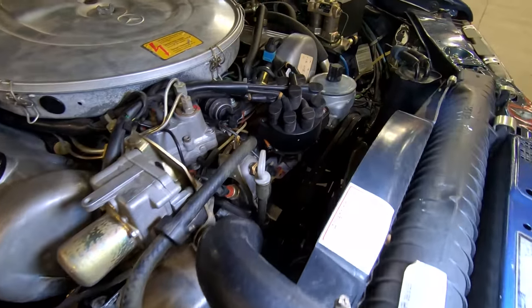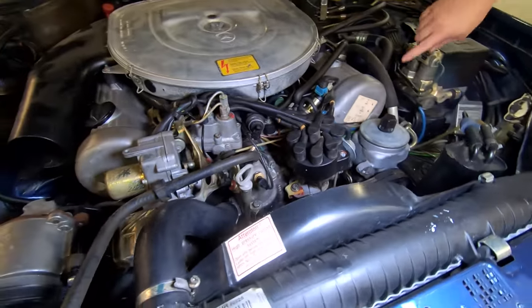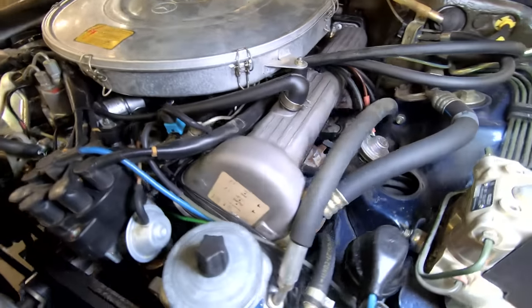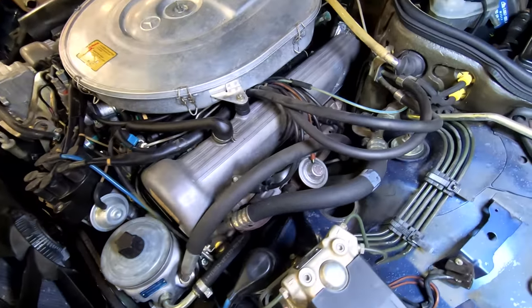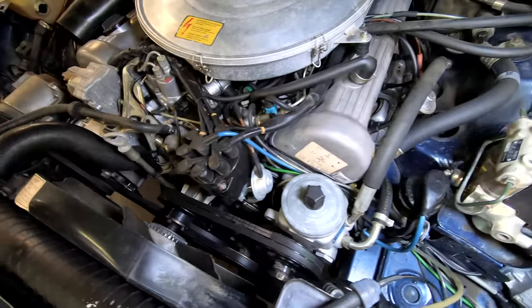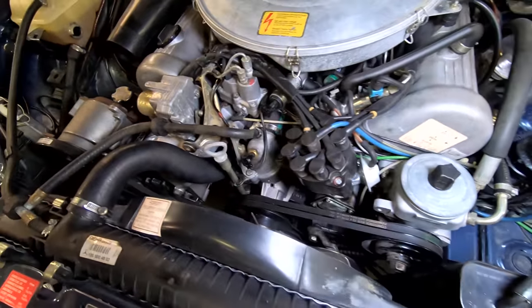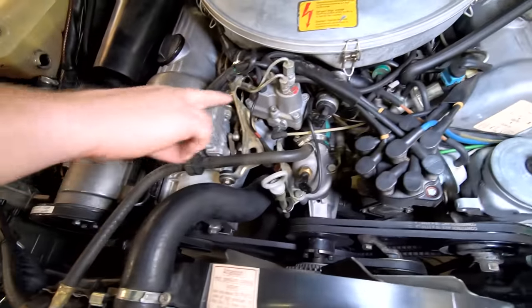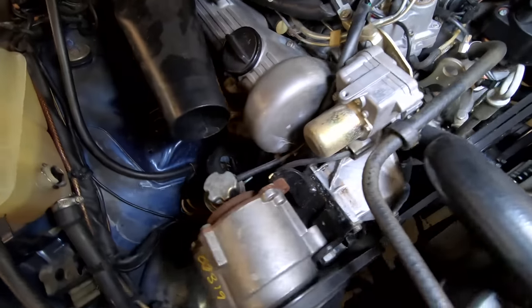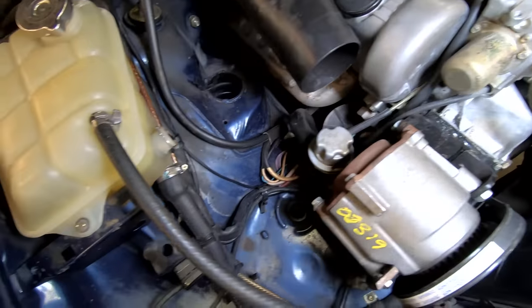It even has the cadmium plating on all the hoses, Mrs. Wizard. It is in very, very good shape — all the hoses and everything is clean on this engine. It's not leaking or dripping all over the place. It's very similar to opening the hood when it was new. All the cad plating and stuff is still intact. Not many of these are left that are this clean and this nice.